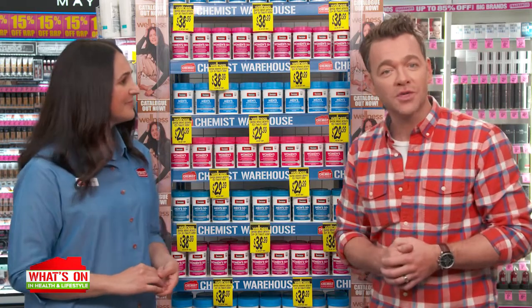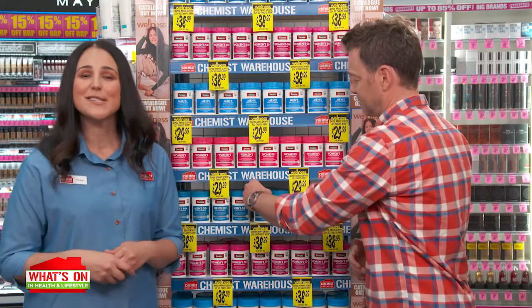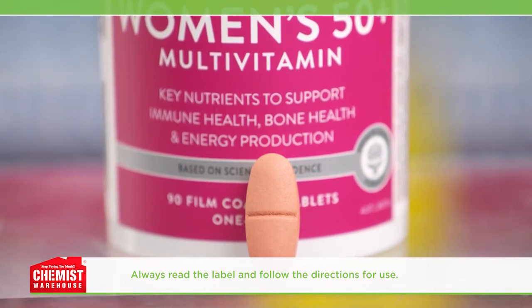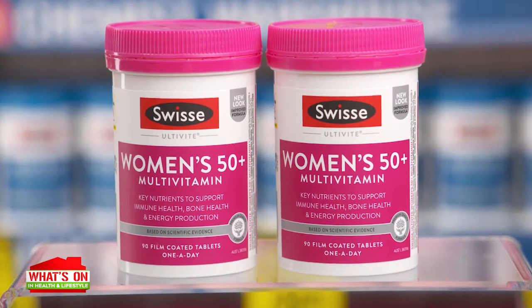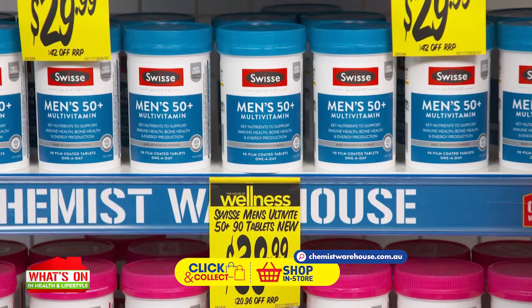It's amazing that the reformulated range also includes products for our changing nutritional needs as we age. For our 50-plus Australians, there are the Swiss Altivite Men's 50 Plus and Women's 50 Plus multivitamins, now boosted with potassium, astragalus, and ginger. The Men's 50 Plus has been reformulated with 14 times the magnesium to support healthy muscle function, and the Women's 50 Plus with five times the vitamin D to support healthy bones. The men's and women's multivitamin is available for $29.99, and the 50 Plus range is only $38.99.